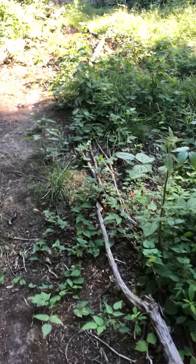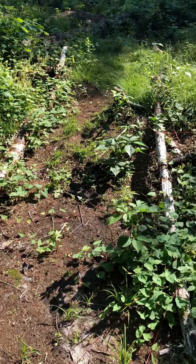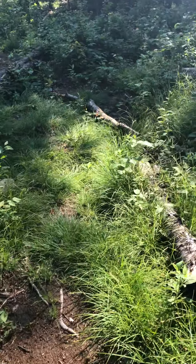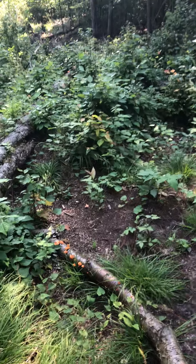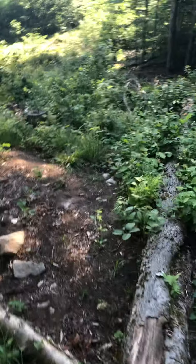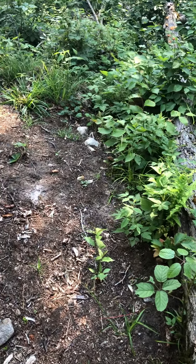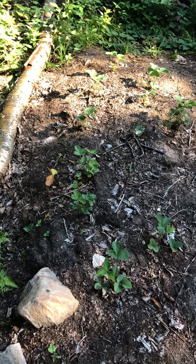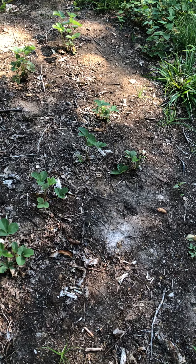Coming down our trail — we didn't have a chance to do any trail maintenance this time. We did a lot of relaxing this trip; it's a new thing but we've really enjoyed it, and a little bit of camp work. But here is our strawberry patch.